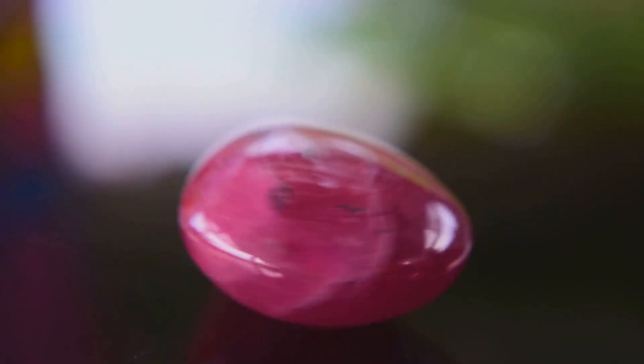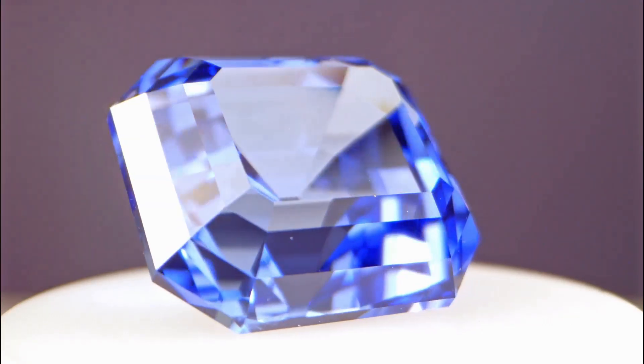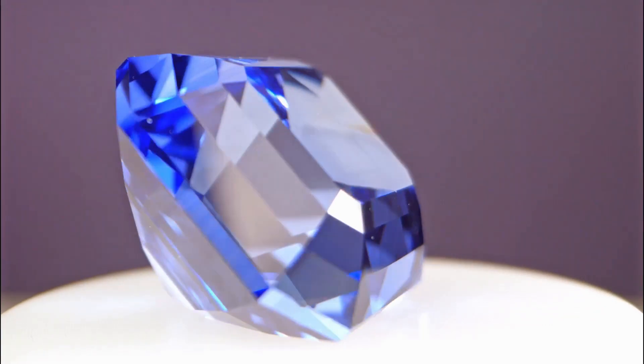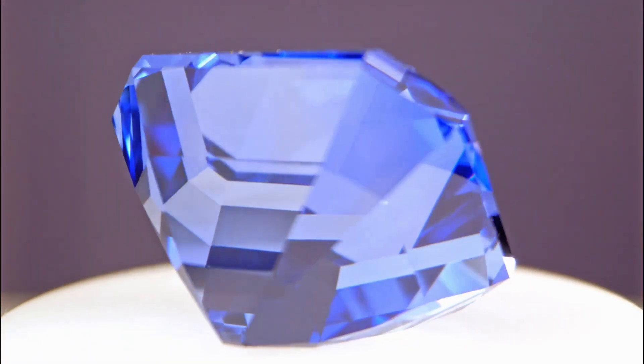Let's start with color. The most desirable ruby is a deep blood red with a hint of blue, known as pigeon's blood. Sapphires come in a rainbow of colors, but those with a rich, intense blue are the most coveted. The more vivid and pure the color, the higher the price tag.